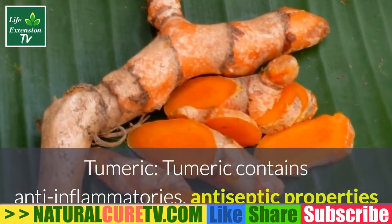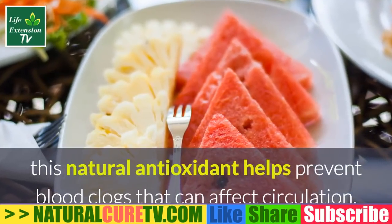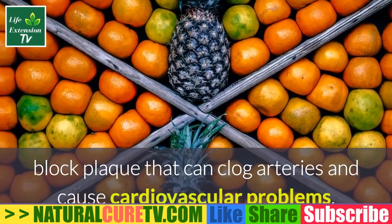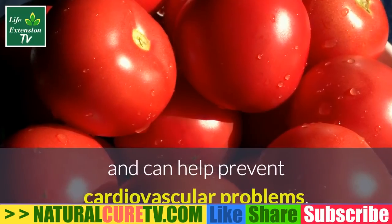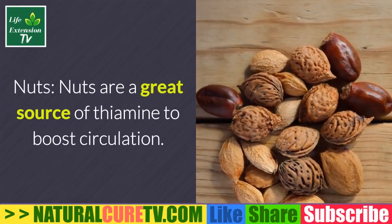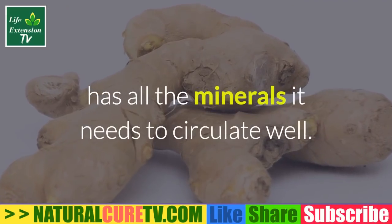Foods to improve circulation naturally: peppers strengthen blood vessels and veins, with properties in their seeds also helping circulation. Turmeric contains anti-inflammatories, antiseptic properties, and antioxidants which help with blood circulation. Watermelon, rich in lycopene, is a natural antioxidant that helps prevent blood clots affecting circulation. Citrus fruit, high in vitamin C, strengthens the arterial system and blocks plaque. Tomatoes are also rich in lycopene and stimulate circulation. Staying hydrated with water helps blood consistency and prevents coagulation. Nuts are a great source of thiamine to boost circulation. Ginger helps your body absorb nutrients and oxygen during digestion, ensuring your blood has the minerals it needs to circulate well.